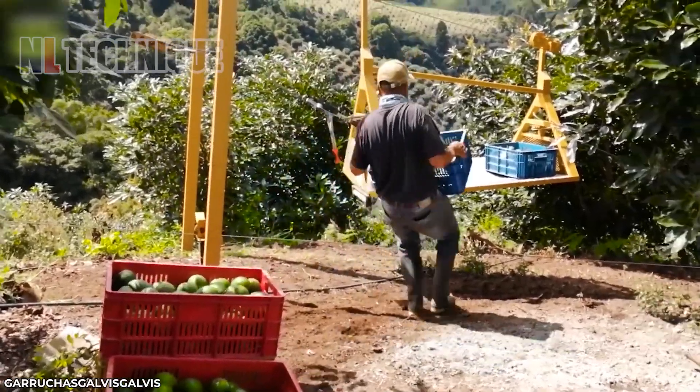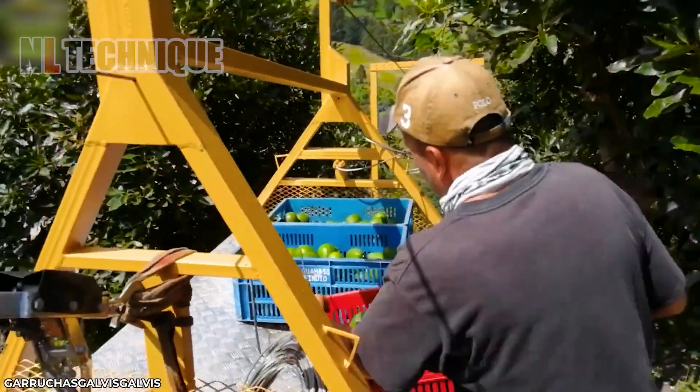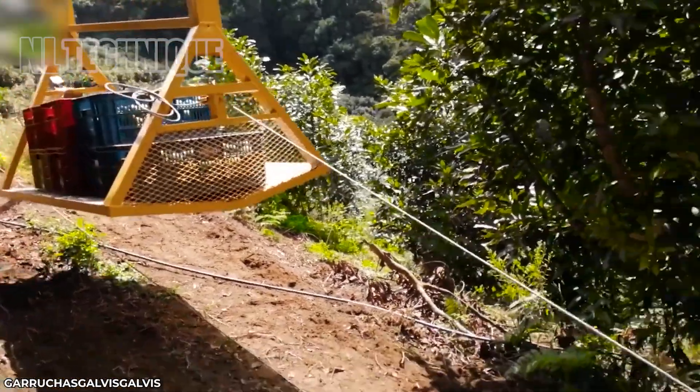This is my very first time seeing this way of transporting food from the top to the bottom of a mountain. This is thousands of times faster than using human power.